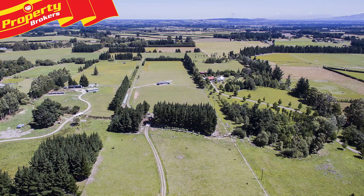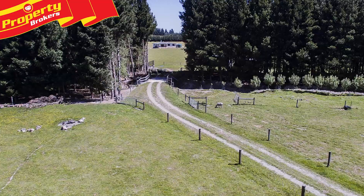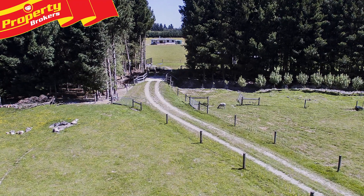The serene setting is enticing where the house is reached down a long driveway through a gap in the pine plantation, over the bridge and up a slight rise.